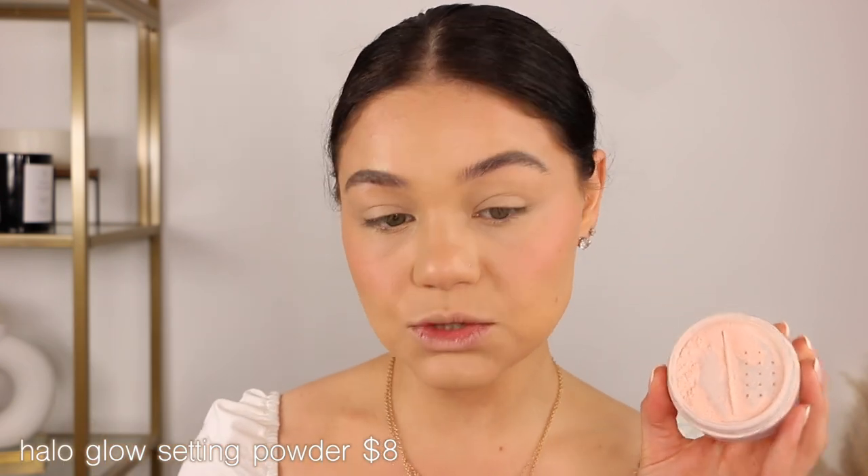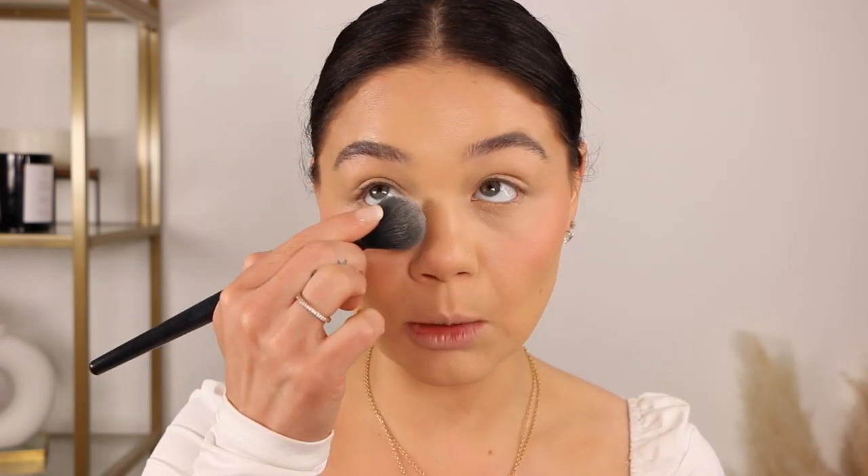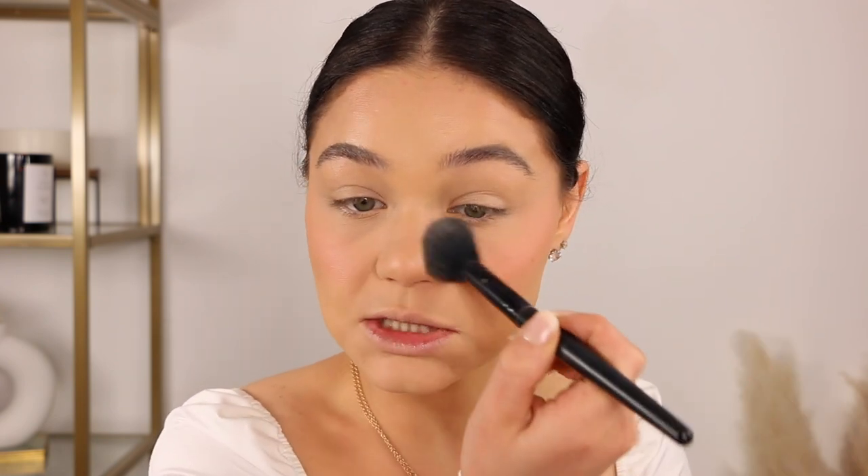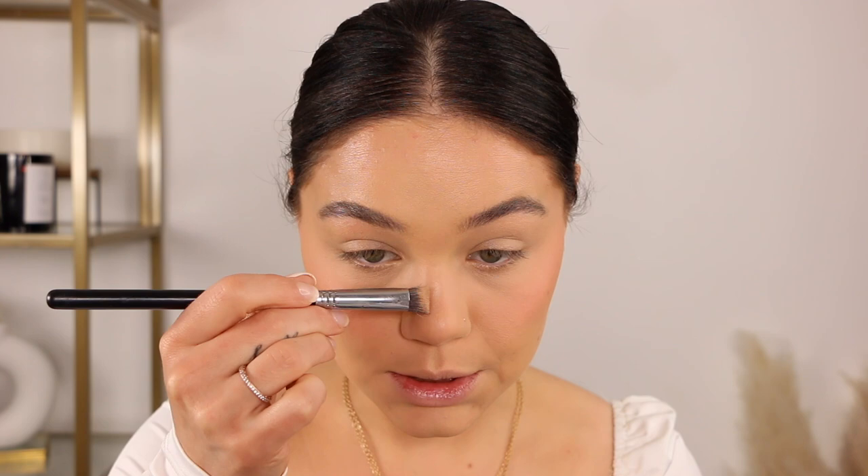I'm going to set the face using the elf Halo Glow Setting Powder. It's more of a pink-toned setting powder — I really do like it. It helps brighten the under eyes, and I don't use a ton of it since it gives a little bit of glow — nothing crazy, just healthy-looking. I try not to use too much. I use a brush rather than a sponge because I feel like a sponge can make it look like too much. Light tapping motions ensure it sets without overdoing it. I tap lightly with the excess on the forehead area, then quickly contour the nose.